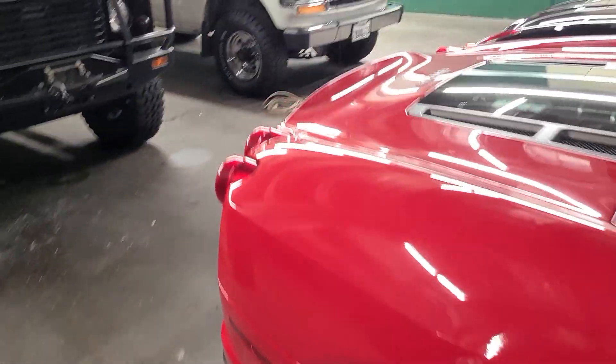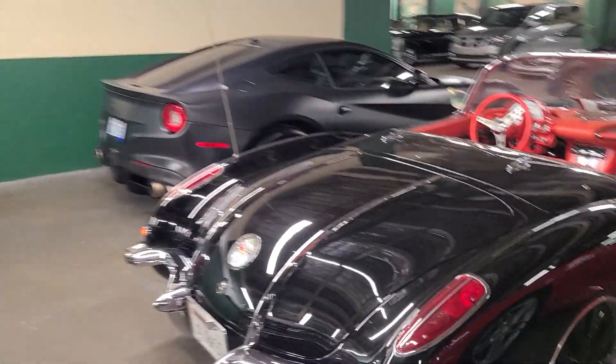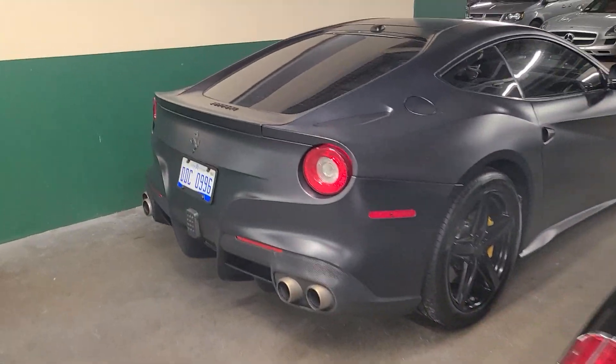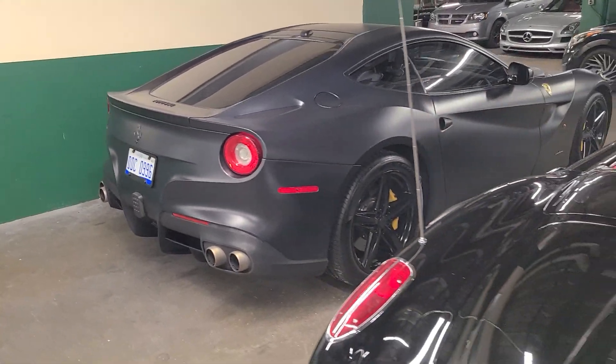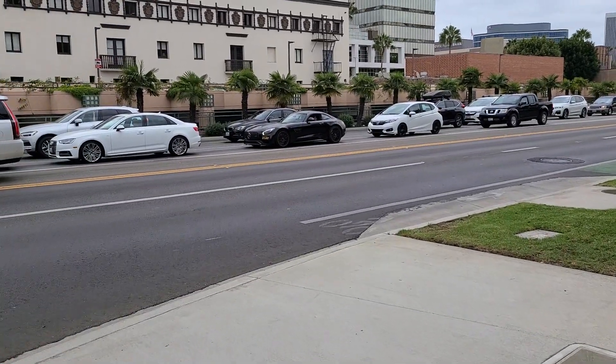We also have a Ferrari 430 Spider next to an F12 Berlinetta, as well as this beautiful C2 Corvette. That's nice. I love the matte paint. Right here we have a Mercedes AMG GT.